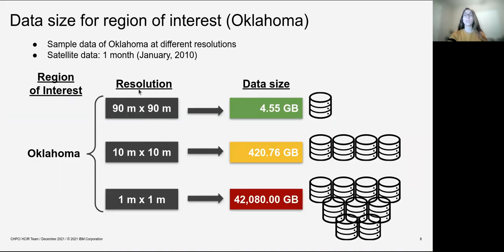Depending on the resolution, we get a specific size of data. For our previous example at 90 meters, our data size is around 5 gigabytes. When we go to a finer resolution like 10 meters, our data increases to 420 gigabytes. At 1 meter resolution, this data reaches 42 terabytes — and this is only for Oklahoma. So imagine how it would be for the whole United States or the whole world.